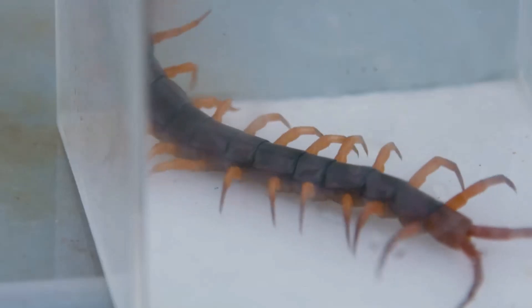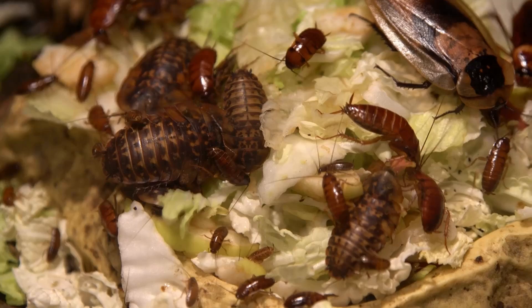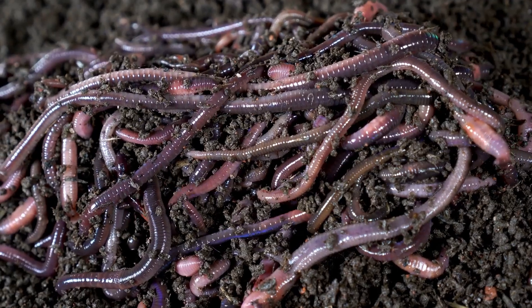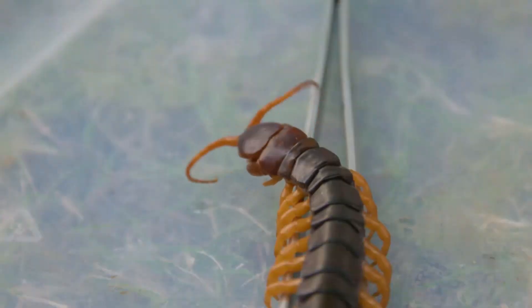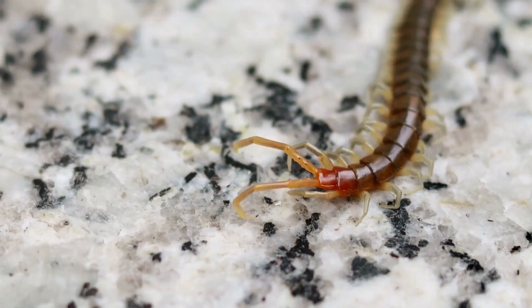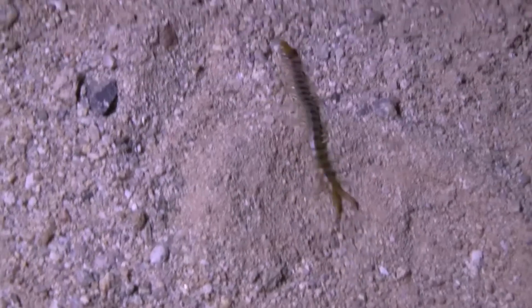Centipedes are carnivores, meaning they eat other animals. They actively search for live prey such as insects, spiders, small worms, and other tiny creatures. Using their venomous front claws, they catch and paralyze their prey before eating it. This allows them to capture food efficiently. Their sharp senses and fast movements make them effective predators in their environment.